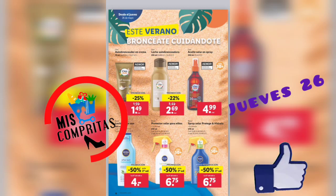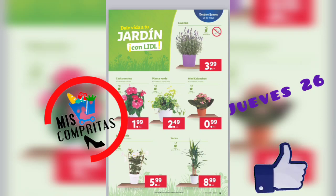Este verano, broncéate y cuídate. Autobronceador en crema, 1,49. Leche autobronceadora, 2,69. Aceite solar en spray, 4,99. Loción aftersun, muy importante, la segunda mitad de precio, 4 euros. Protector para niños, ya veis que hay de todo.